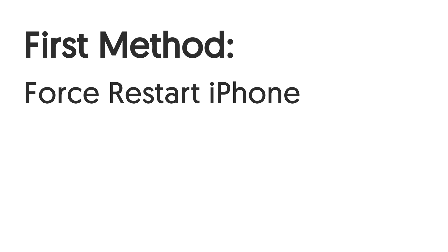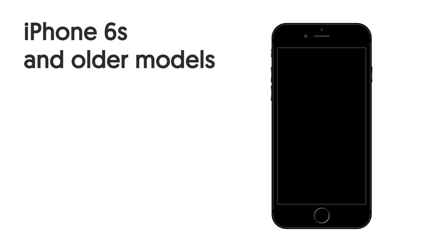First method: force restart iPhone. You should try this when bugs occur on your iPhone. For iPhone 6 and older models, press and hold both the power button and the home button at the same time, and keep holding until the Apple logo appears. Then you have completed the force restart.